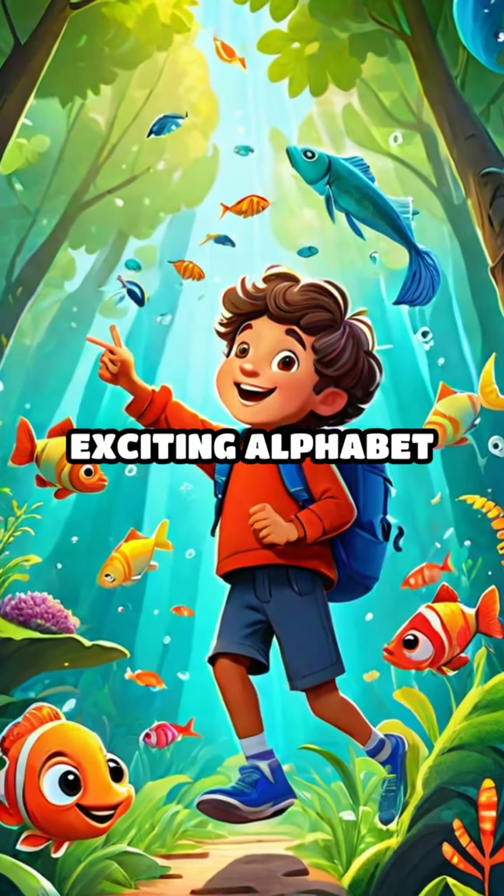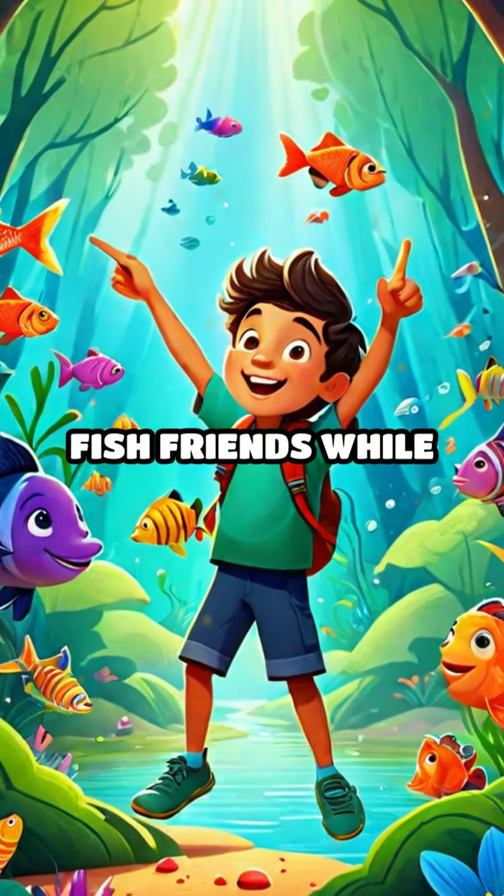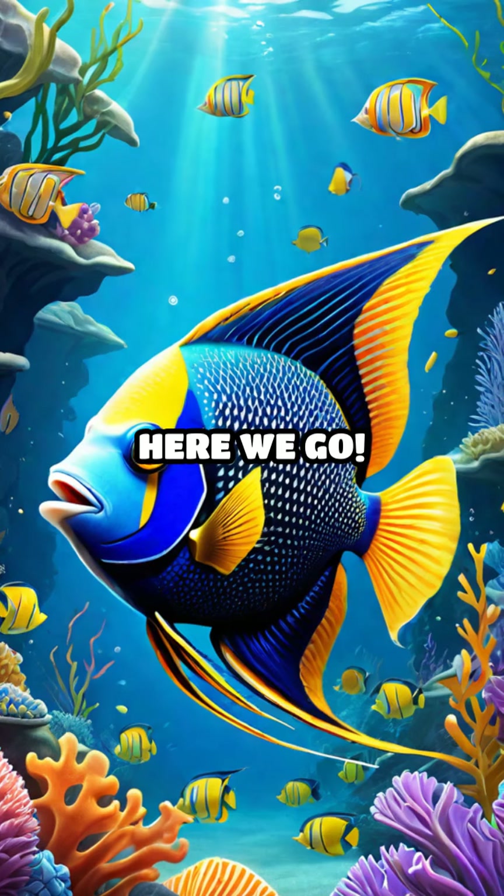Hey kids, want to go on an exciting alphabet adventure in the forest? Let's dive in and meet some amazing fish friends while we learn our ABCs. Are you ready? Here we go.